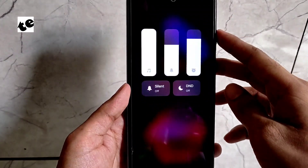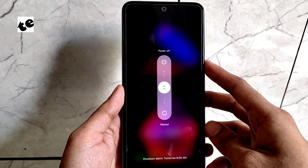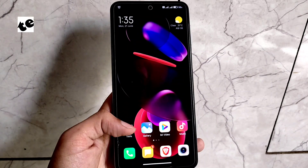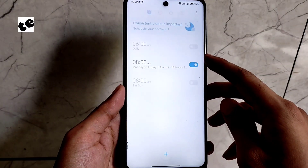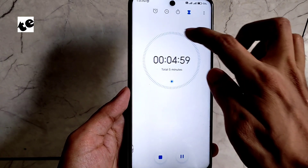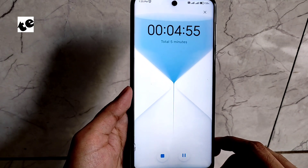The most popular new feature is the new volume controls and a revamped power menu. Apart from that, there are cool animations all across the UI — for instance, this cool hourglass animation for the timer in the clock app. Check it out, it's cool!